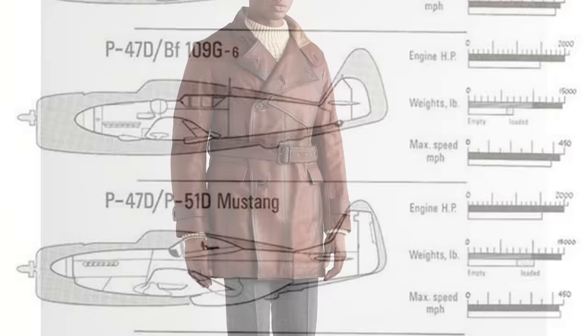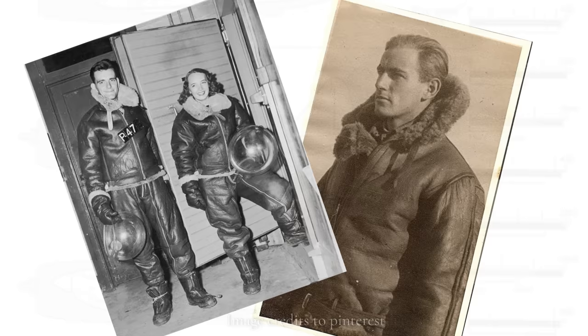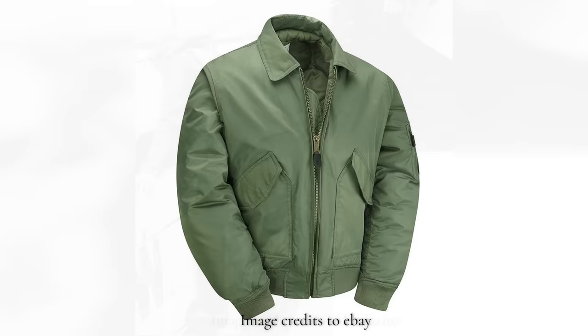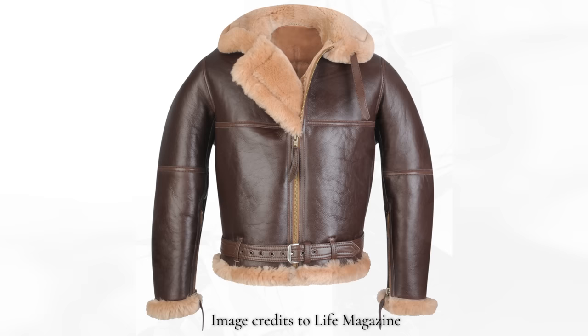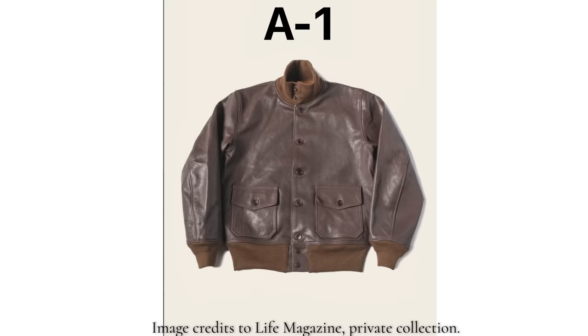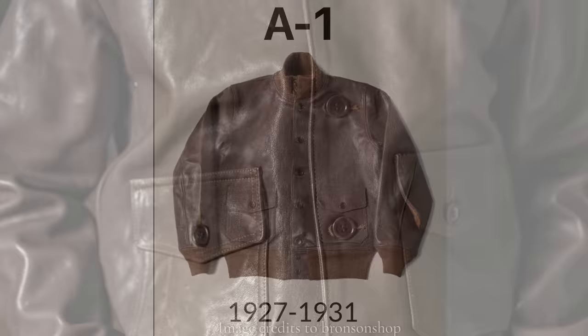After World War I, great advances were made in aviation. Planes could climb to higher altitudes, exposing pilots to temperatures as low as negative 50 degrees Celsius in unheated, unpressurized cabins. American aviator and businessman Leslie Irvin created the first sheepskin flight jacket for extreme high-altitude conditions. These became known as B jackets. The A-series jackets were constructed from leather lined with wool, cotton, or silk. The model Type A1 was introduced between 1927 and 1931 and was the first to feature a knitted wool waistband and cuffs, setting the design standard going forward.